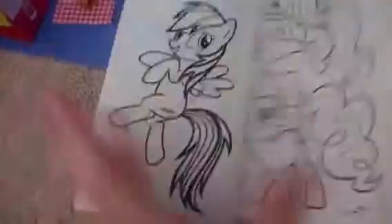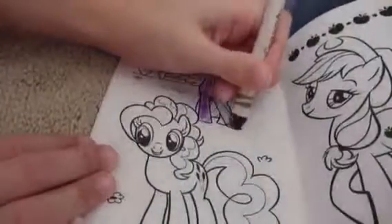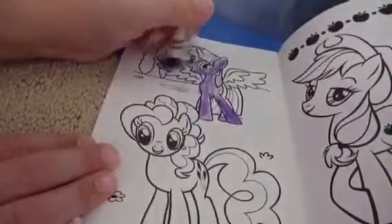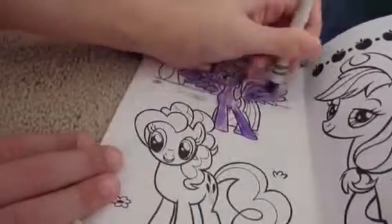Here's picture one complete! Now my sister is going to be coloring this picture of Twilight. Here is my sister's picture all done.